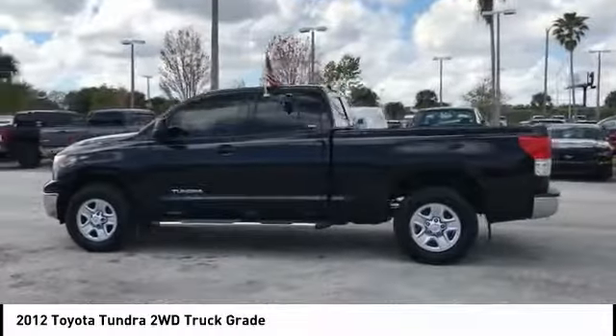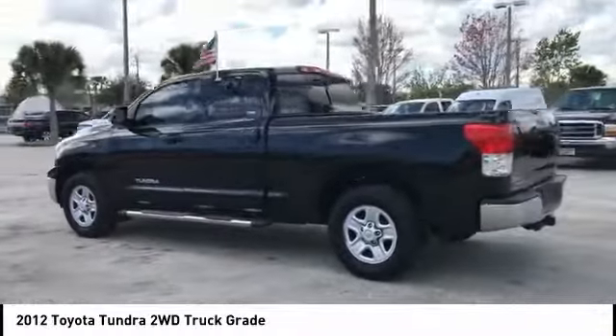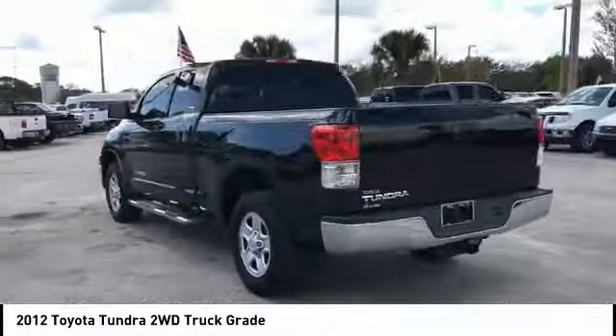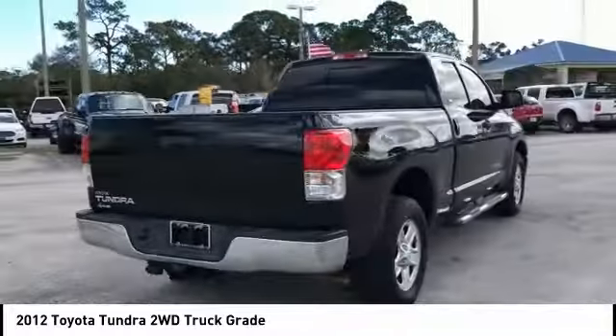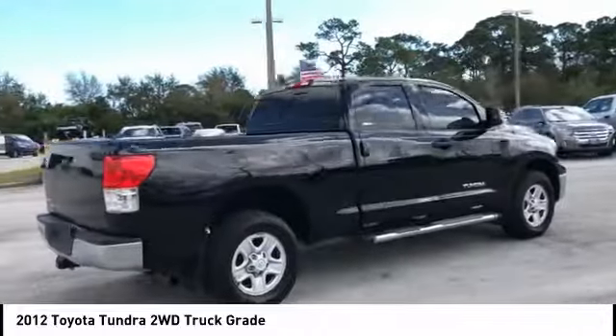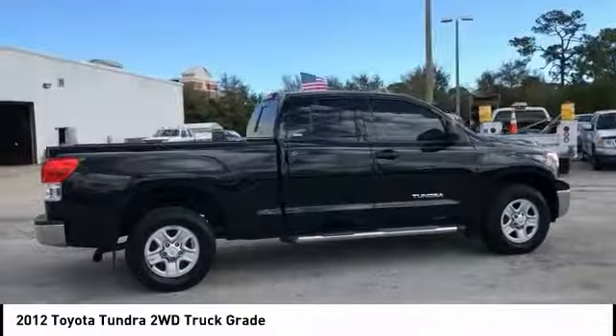You are going to love the 2012 Tundra. Tundra has a number of unique features useful for those using it as a work truck, including extra large door handles, a deck rail system, and an integrated tow hitch.